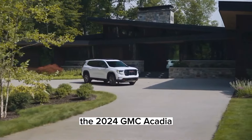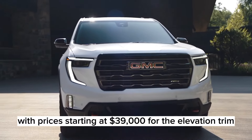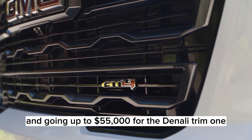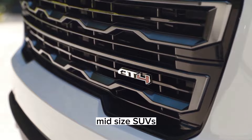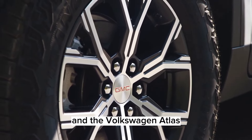The 2024 GMC Acadia is expected to go on sale in early 2024, with prices starting at $39,000 for the Elevation trim and going up to $55,000 for the Denali trim. The new Acadia competes with other three-row midsize SUVs such as the Ford Explorer, the Kia Telluride, and the Volkswagen Atlas.